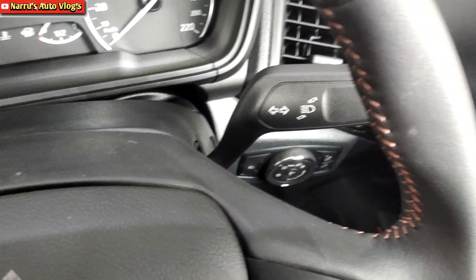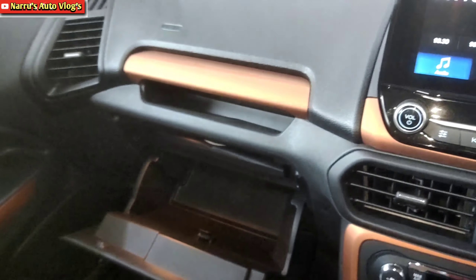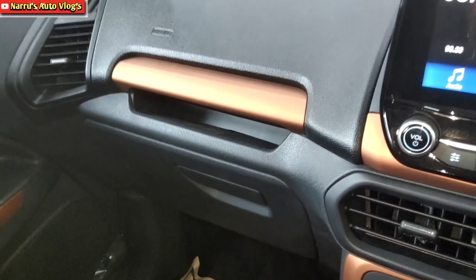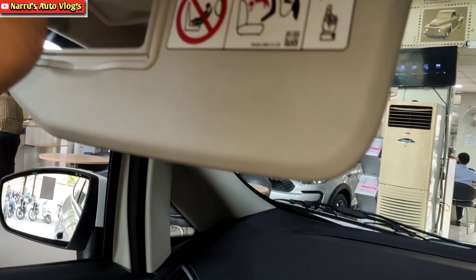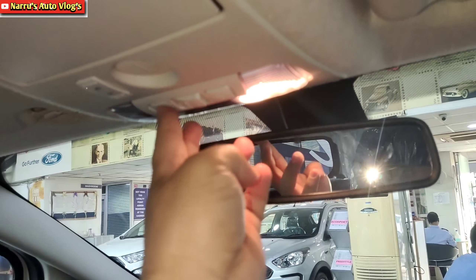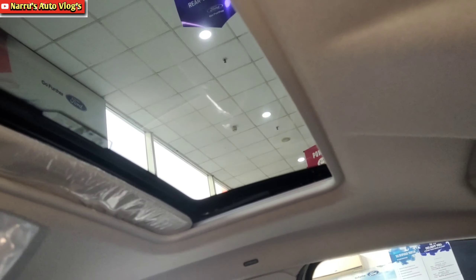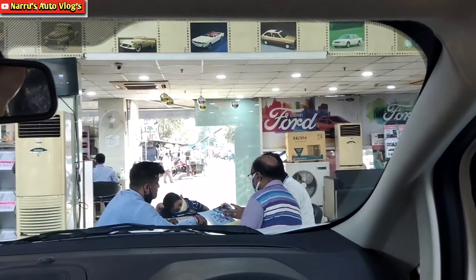For the EcoSport's practicality, the glovebox on the left side offers just sufficient space, with additional small storages above it. A co-passenger side vanity mirror is provided. Adjacent to it is a sunglass holder, cabin light, and electric sunroof controls. The electric sunroof is a premium feature. A day-night IRVM is provided. However, no driver-side vanity mirror is provided.